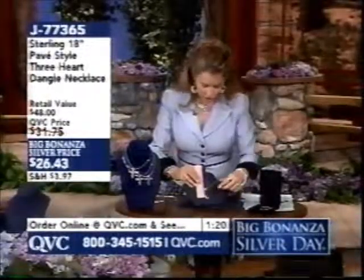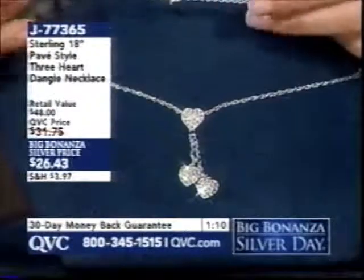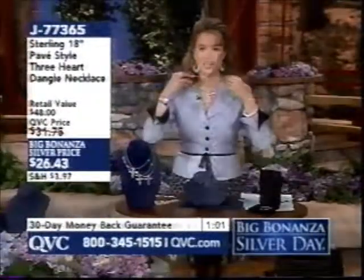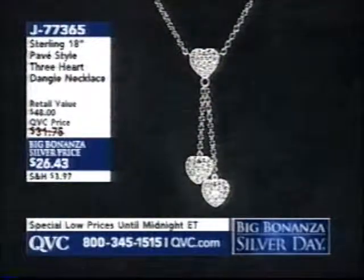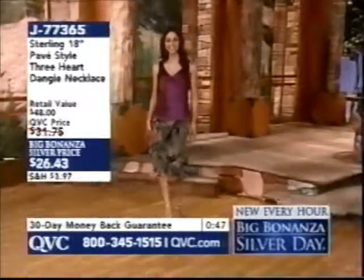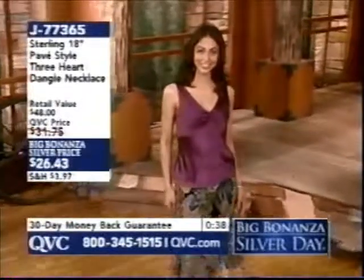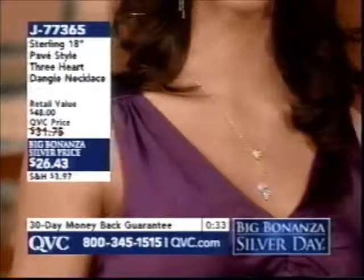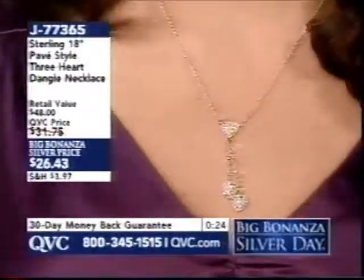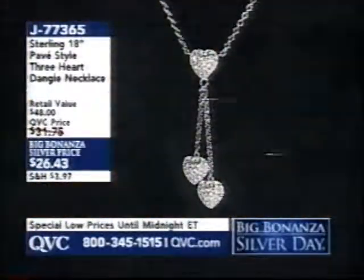Here are your measurements — that two-inch dangle, with three individual hearts on a pretty rolo-type chain, lobster claw clasp, dangling at 18 inches. Just stunning. With a neckline that's going to be really flattering — feminine, beautiful, alluring, delicate. That's what this reminds us of. With this pavé-style design and three hearts, think of it like the three-stone ring — the past, present, and future. $26.43, available for you today at that great price. Item J77365. Stand by — we have one of the big featured items of the day, the only one of its kind for the entire Big Bonanza Silver Day.